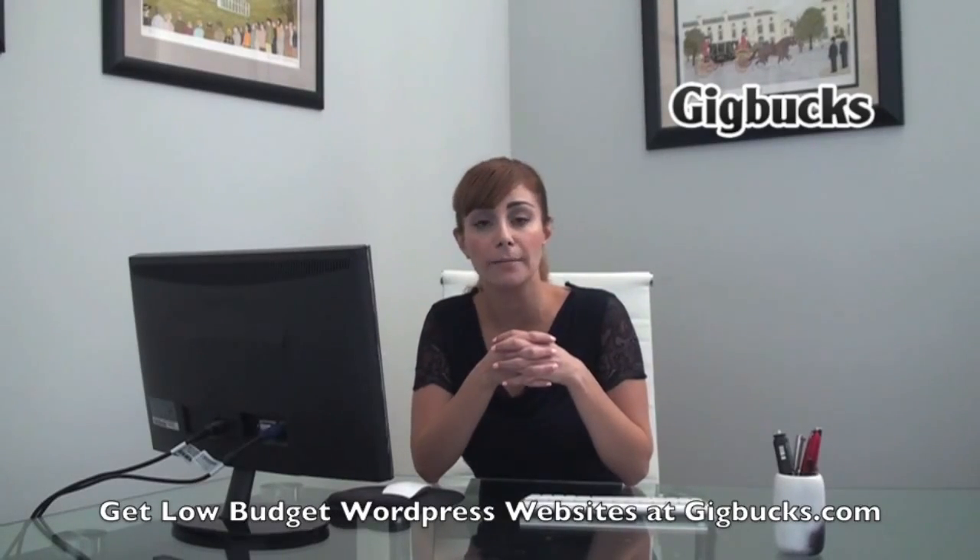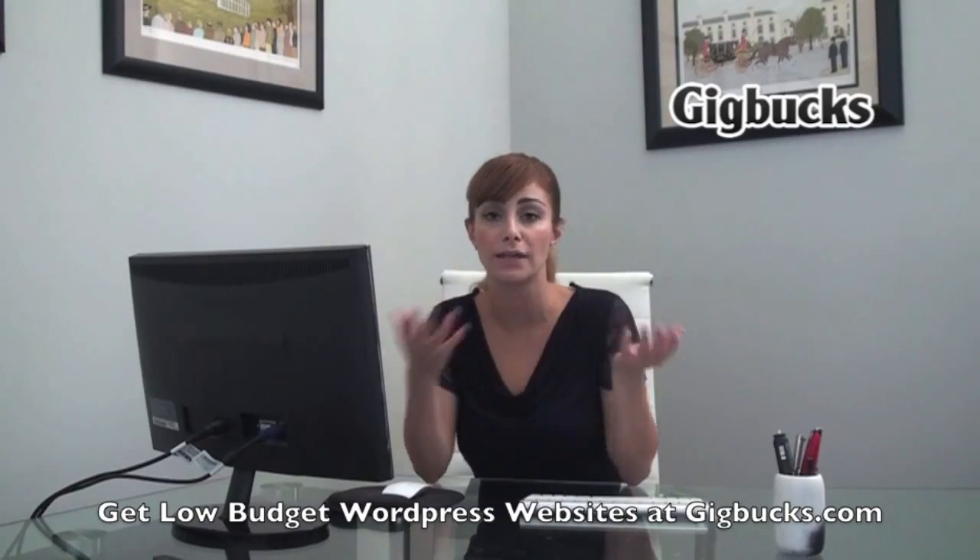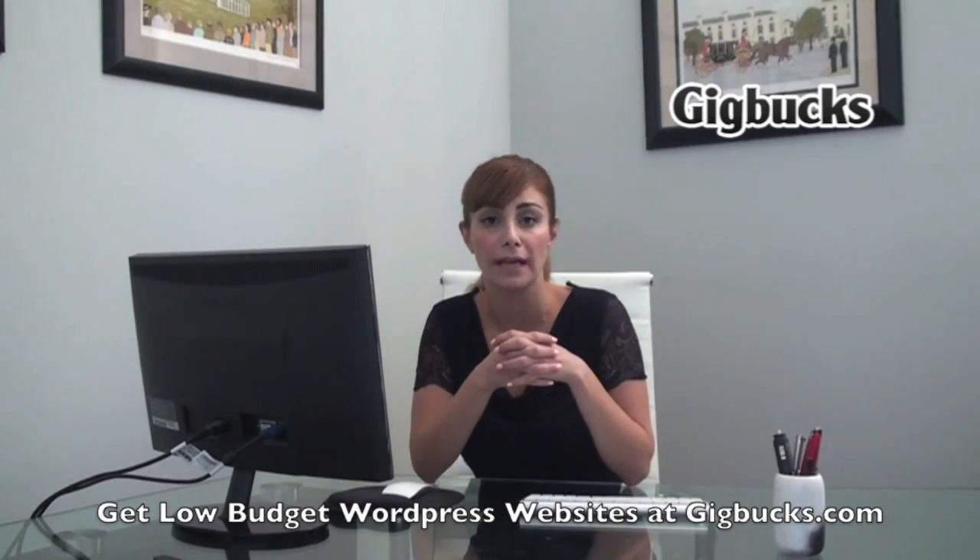Another great thing about Gigbucks is our rating system. All the sellers have ratings and reviews that you can read up on and make sure that you're getting quality service.